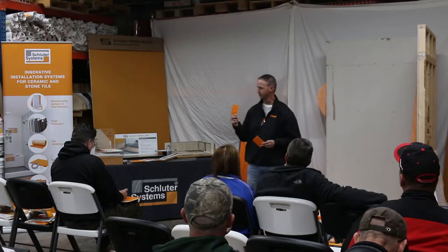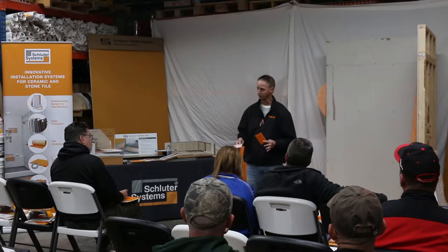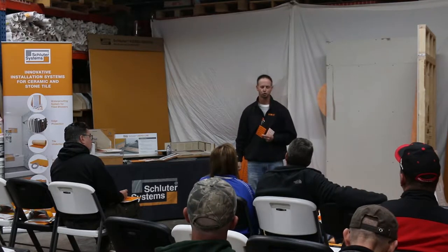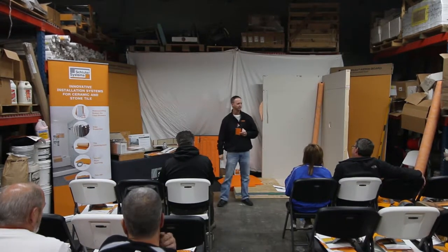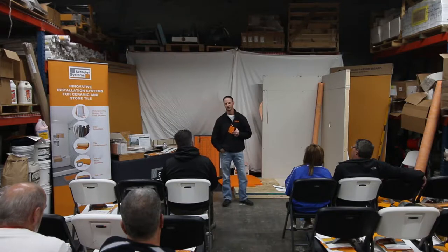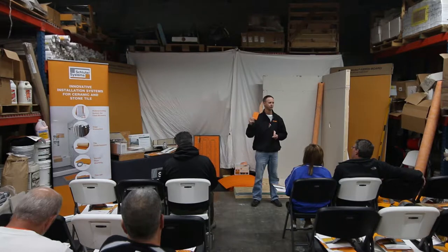DITRA comes in three different roll sizes: our 54-square-foot roll which is the smallest, our 150-square-foot roll, and our largest roll at 323 square feet — which is equivalent to 22 cement board units weighing 792 pounds. Contractors are moving that weight five times: from shelf to cart, cart to truck, truck to house, and to where you're installing. Take 792 pounds times five — that's how much weight you're moving in your back. Whereas DITRA weighs 39 pounds and you're moving that five times.